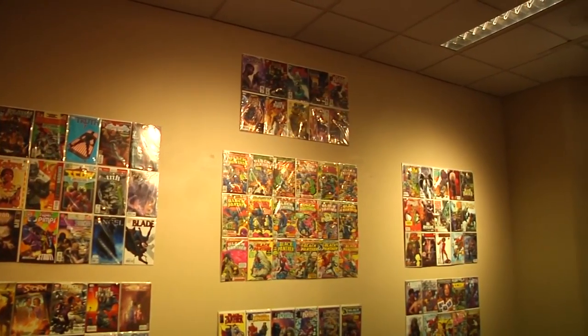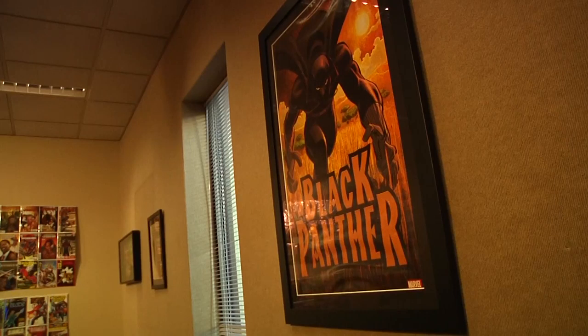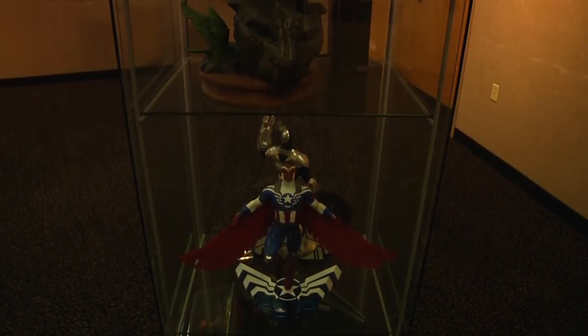Put on by a fellow BCC faculty member, the gallery holds a personal collection donated by one of his colleagues. PCC's senior student leader, Lasani Reynolds, shares his enthusiasm.